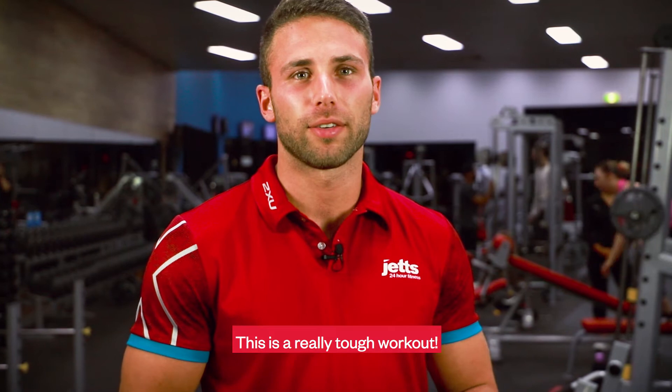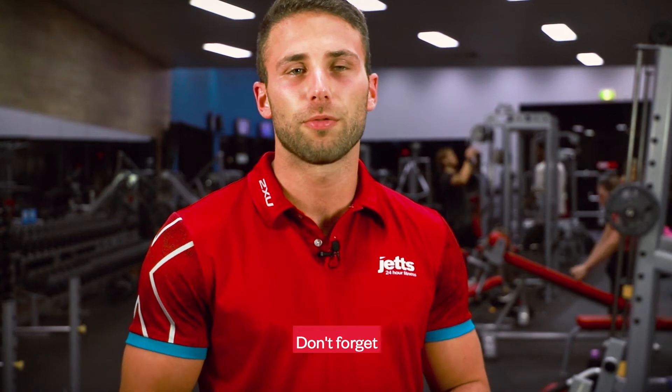This is a really tough workout but improve your max effort week by week. See how much higher you can jump using a chalk print on the wall. Don't forget stretching is important too, so check out our video for stretches on plyometric training.